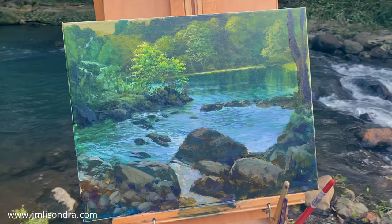After one hour of painting, I finished this masterpiece and I am very satisfied.